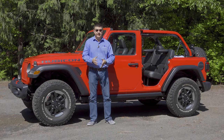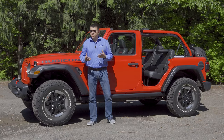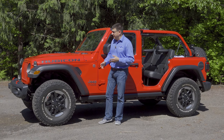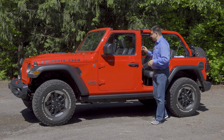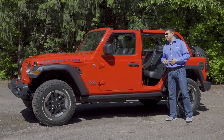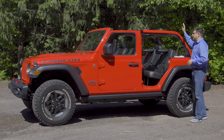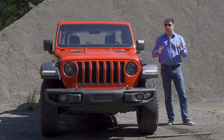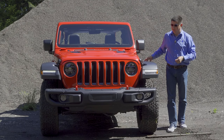When Jeep announced that they were going to completely redesign the Wrangler, a lot of people were worried. They were wondering what exactly the new Wrangler would look like and what it would be like off-road. But fear not — this still has solid axles front and rear, just like traditional Wranglers. The doors come completely off, just like a traditional Wrangler. There is still a four-door model and a two-door model coming. You can take the roof off, fold the windshield completely flat, and most importantly, the Wrangler is still a body-on-frame SUV.